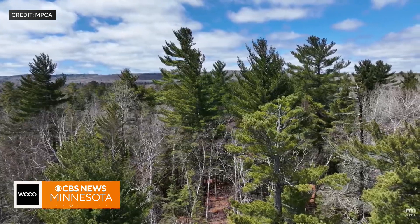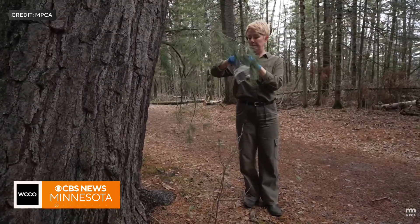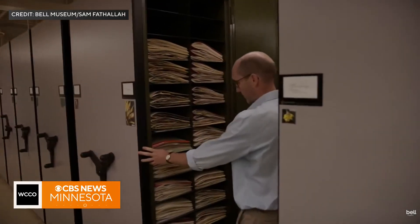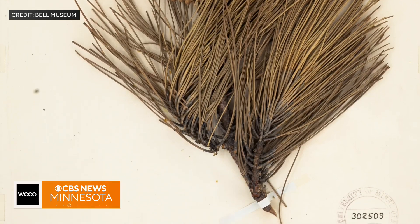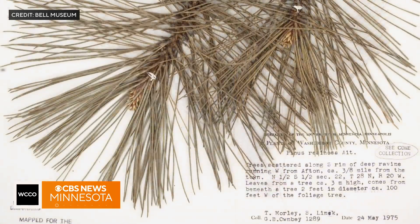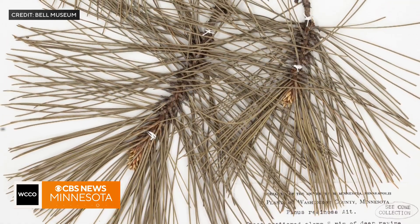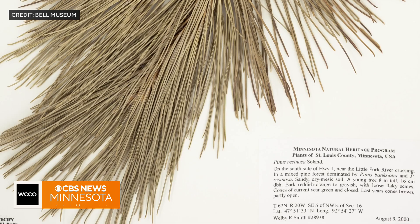The program is hoping to answer where PFAS are coming from and how easily they move, but also looking back in time with help from the Bell Museum. They'll eventually be going to the herbarium and selecting samples going back decades before PFAS were ever invented, then doing a decade-by-decade look to see when they first started seeing PFAS in the air in Minnesota.